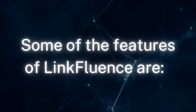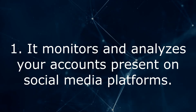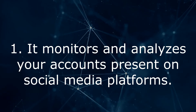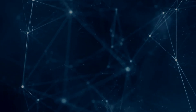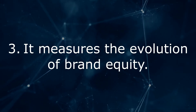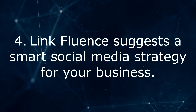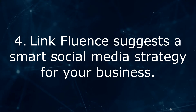Some of the features of LinkFluence are: 1. It monitors and analyzes your accounts present on social media platforms. 2. It assesses social media posts by your competitors. 3. It measures the evolution of brand equity. 4. LinkFluence suggests a smart social media strategy for your business.